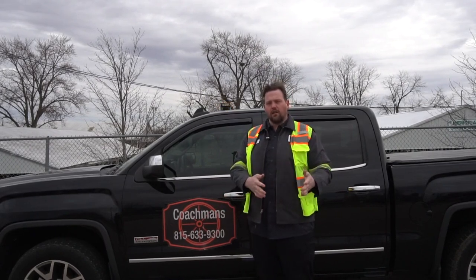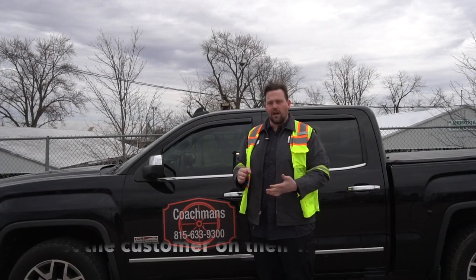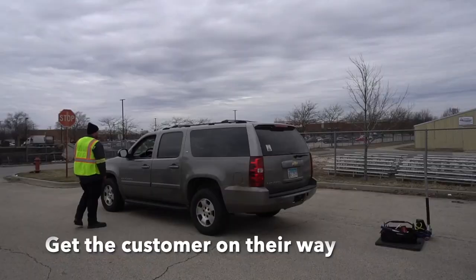I set everything aside, I talk to the customer, go over that this is a temporary fix, finish out the paperwork, anything they need to sign, and then I get them on their way.